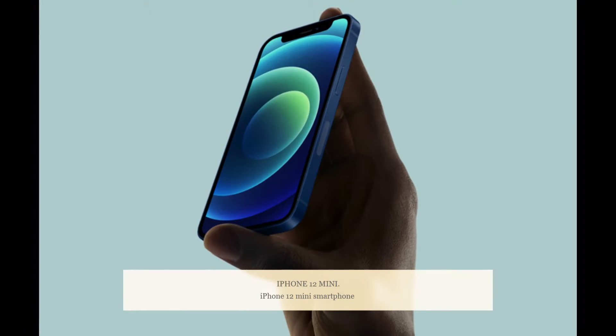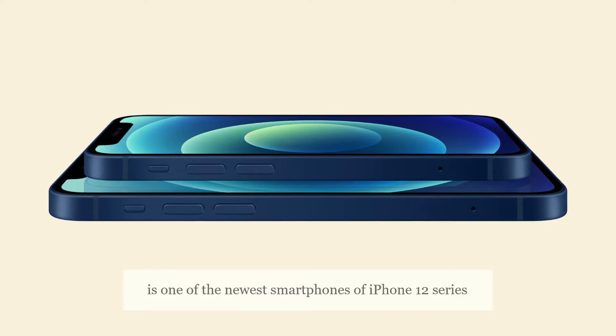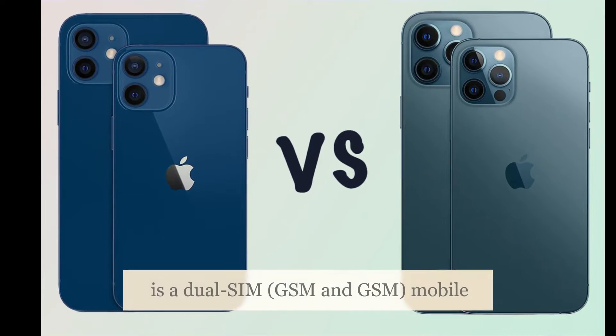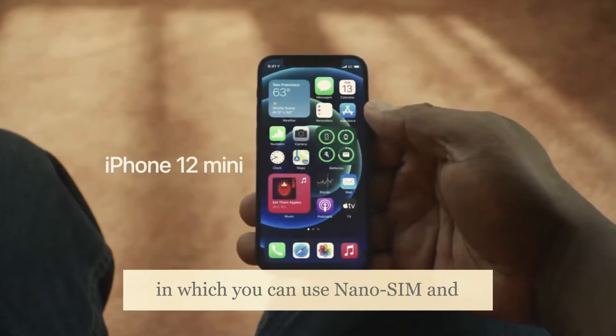The iPhone 12 mini is one of the newest smartphones in the iPhone 12 series, launched on October 13, 2020. This is a dual SIM, GSM and GSM mobile in which you can use nano SIM and eSIM cards.